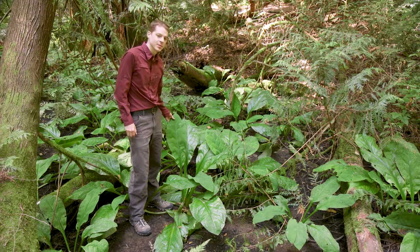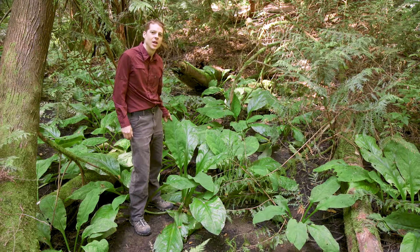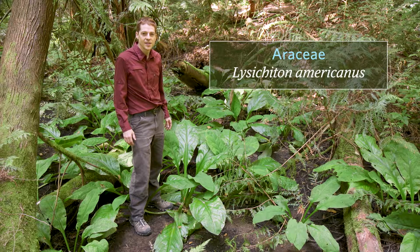These big leaves next to me are from skunk cabbage, or swamp lantern. It's a large robust perennial that grows from low to mid elevations in wet areas such as swamps, fens, wet forests, and seepages — and you can tell I'm standing in the middle of a wet depression here. The family is Araceae and the scientific name is Lysichiton americanus.